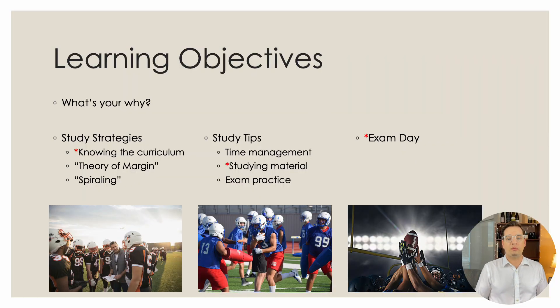Our learning objectives for this webinar are to cover what's your why, which we've done, as well as study strategies. Think of this as the coach giving the game plan to the players. The important ones are knowing the curriculum — the most important of the study strategies — as well as the theory of margin and a concept called spiraling.